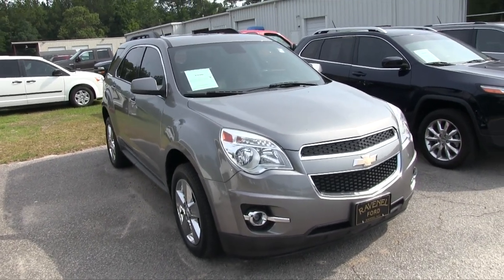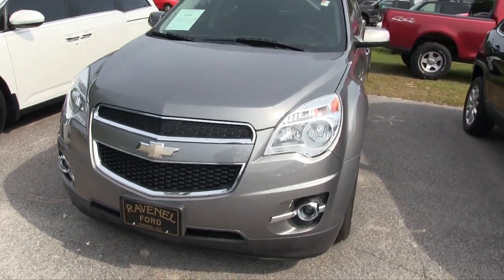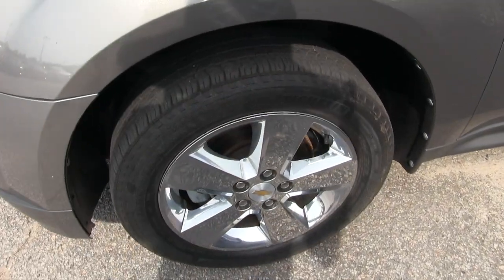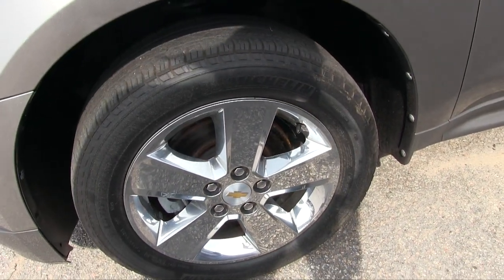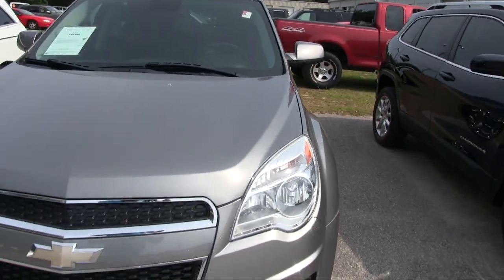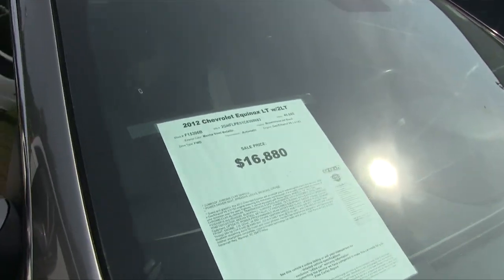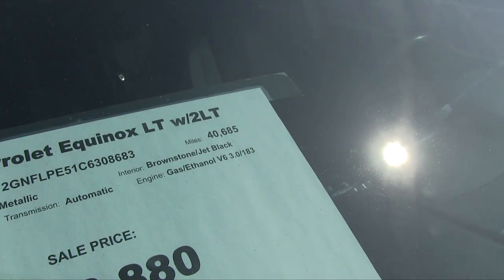Pretty sporty little CUV — it's a crossover, a little bit smaller. The front end's looking good, headlights look good, fog lights look good. Let's take a look at these wheels — good tire tread, alloys, can't go wrong with a nice looking set of five-stars. Tinted windows, paint is in good shape, Michelin tires.